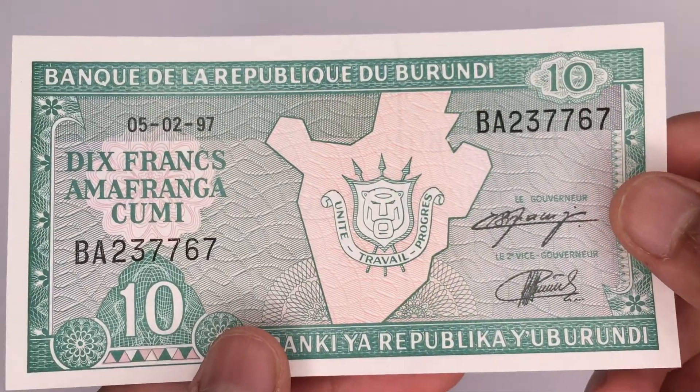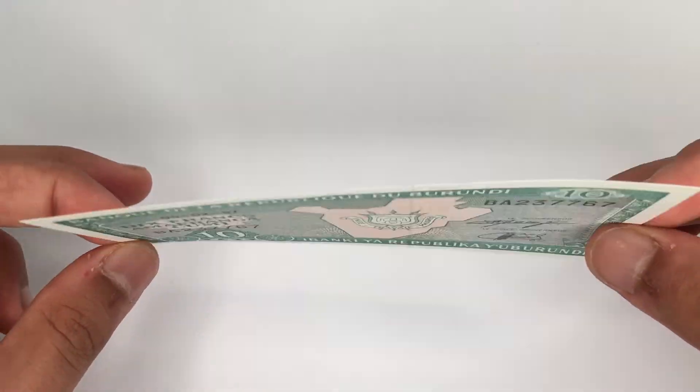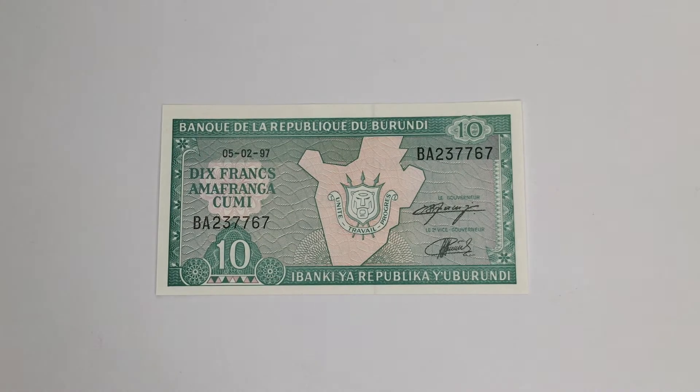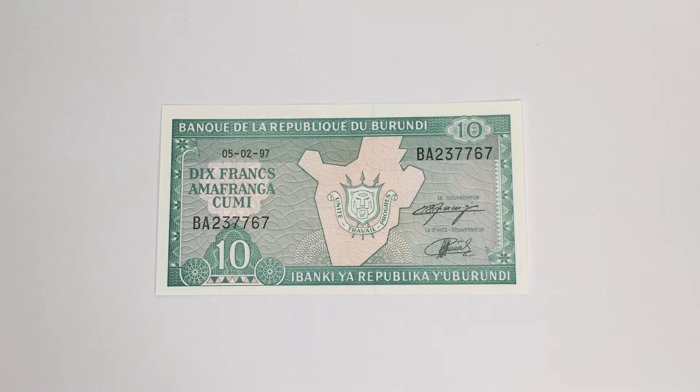I did a giveaway on this as well, but this was my spare banknote so I kept this one in my collection and gave away the spare one. It is a beautiful banknote and it's personally one of my favorites. I bought this for around two dollars. Thank you guys for watching and I'll catch you in another video day after tomorrow.